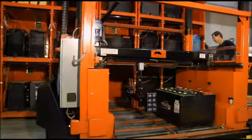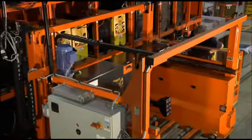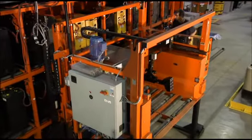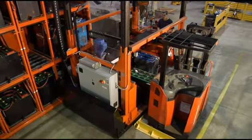First, say hello to the newest electric battery bull. This fully electric powered battery bull is not afraid of heights. He can grab batteries and stack them two, three, four, five, or even six high. All he needs is a friendly driver and a long line of lift trucks waiting for a battery change.